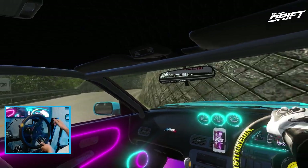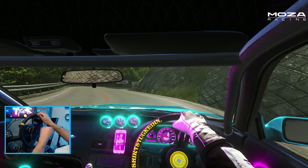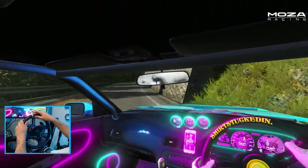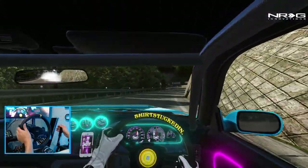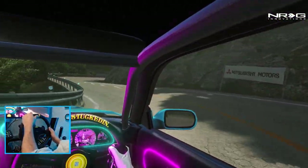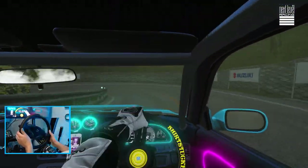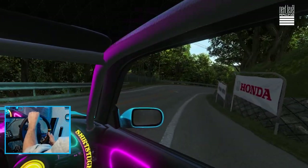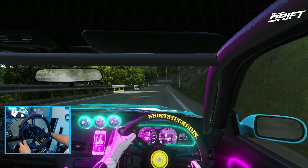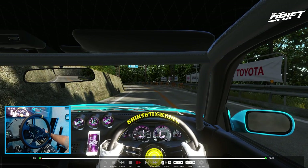No traction, doing 90 with no rear tires — it's still somehow manageable. We should not be able to clutch kick this thing in fourth. Let's take a look at the replay of the final part of that course, because we were getting pretty saucy there. I believe it's probably going to be in bumper cam though.